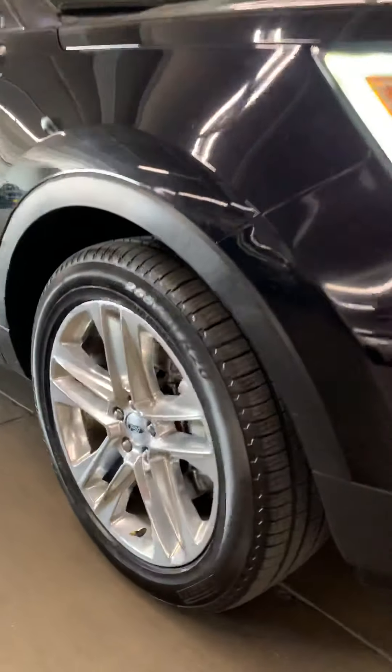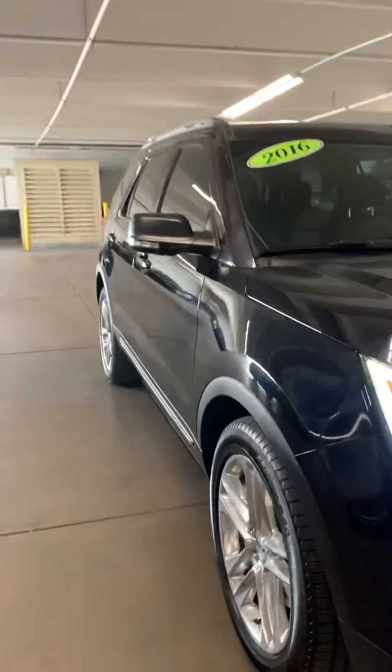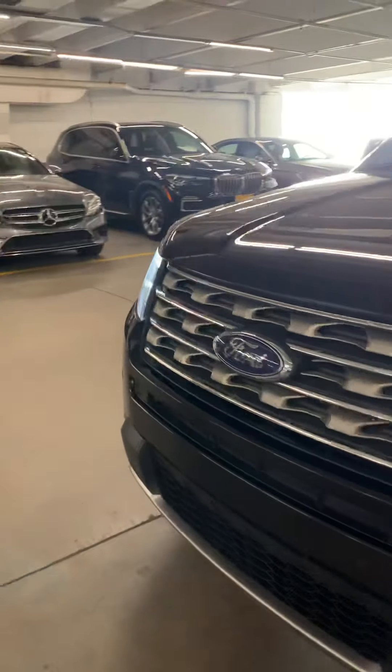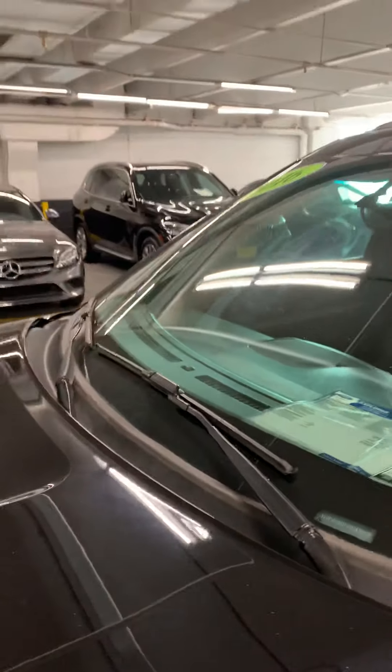It's a 2016 with 82,000 miles. It's a Limited, so it's got great equipment — Connects LT. It just needs a lift-off and a little bit of cleaning up.